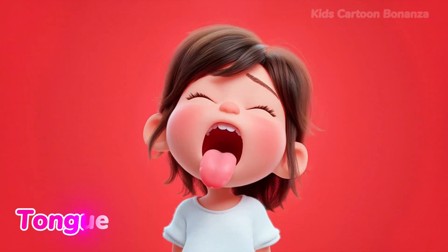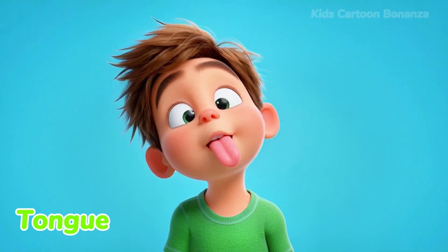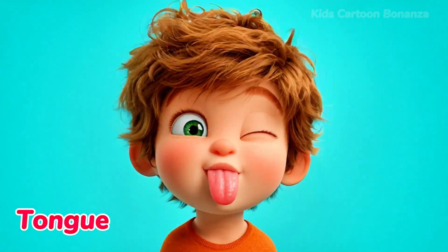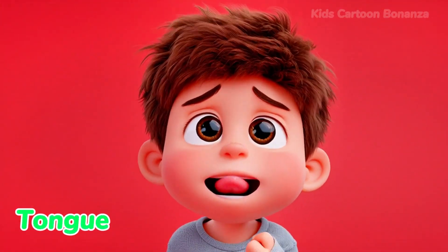Number eleven is the tongue. Your tongue helps you move food around in your mouth, and it helps you talk. It is also how we taste things, like sweet ice cream or sour lemons. Can you say tongue?